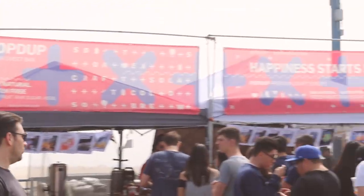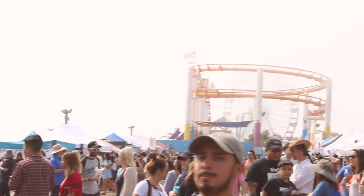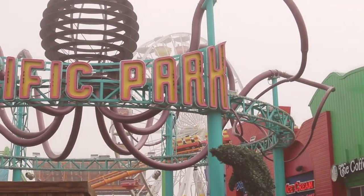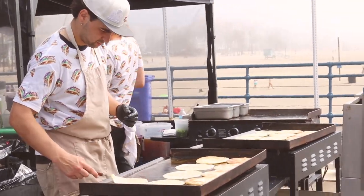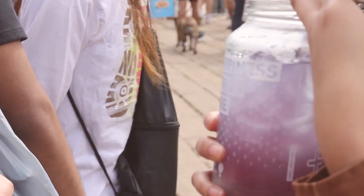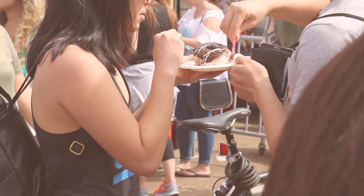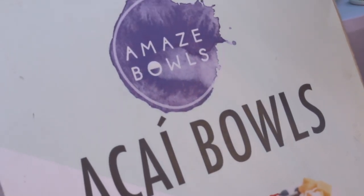Hey guys, it's Rachel, and this video is all about my experience at Smorgasburg in Santa Monica. For those of you who don't know, Smorgasburg showcases about a hundred local and regional food vendors each weekend, and they have locations in LA and New York. The very first food vendor I went to was Amaze Bowls.